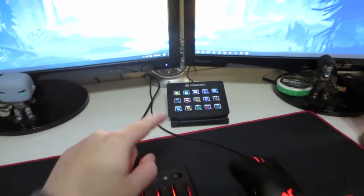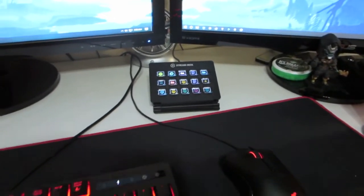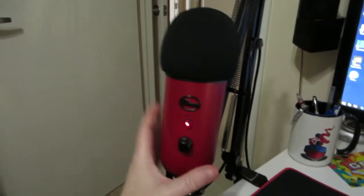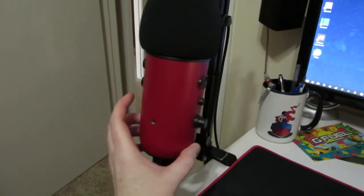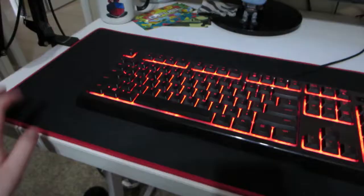I know the shadows are a bit rough because of the way the room is set up, but there's my Stream Deck. If you guys have questions on that, I don't mind making a separate video to show you how I use it. And right here is my Blue Yeti mic — I got the Satin Red color I believe it's called. I got it off Amazon, and I'll try to put links below for anything I show.